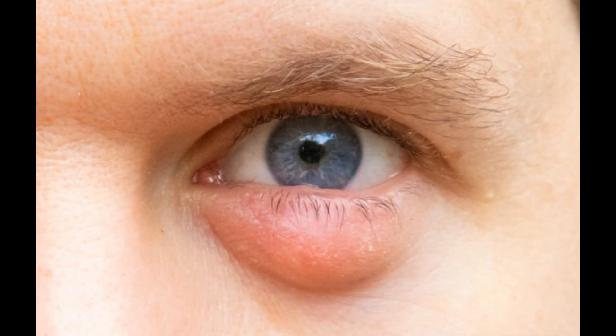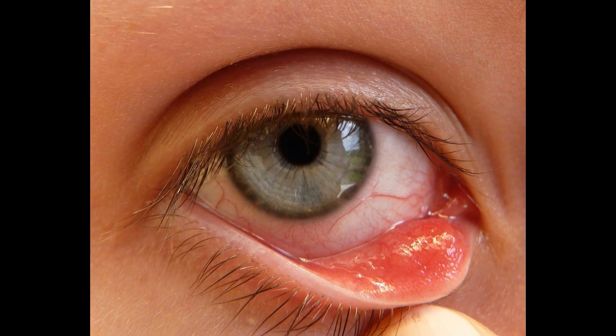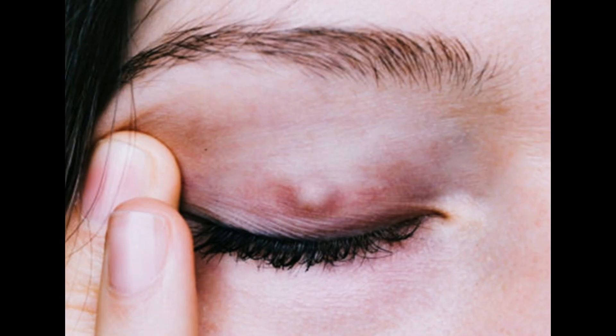A chalazion or stye is a clogged oil gland. The eyelid makes its own oil to keep the tears from evaporating, which then drains onto the eye surface through a pore. When that gets clogged, it causes a large amount of inflammation. The bumps that form are usually sterile but may occasionally get infected.